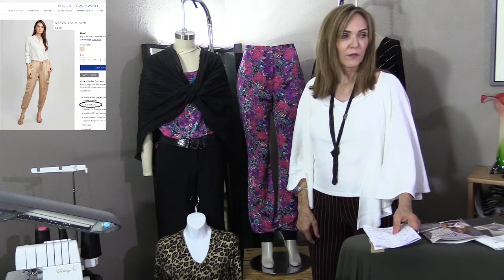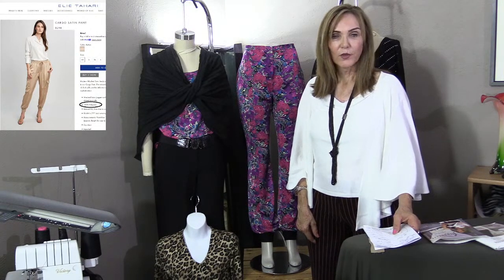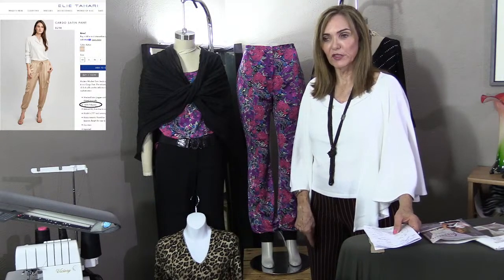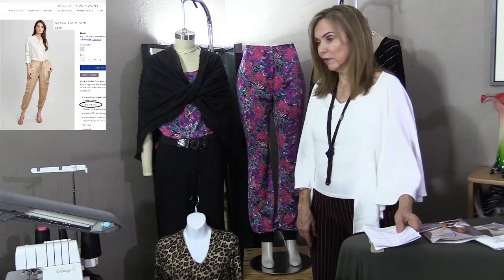Question about stitch in the ditch: I know what that is, but I'm not sure where you're referring to. If you re-ask the question and clarify where I stitched in the ditch, I can answer it.